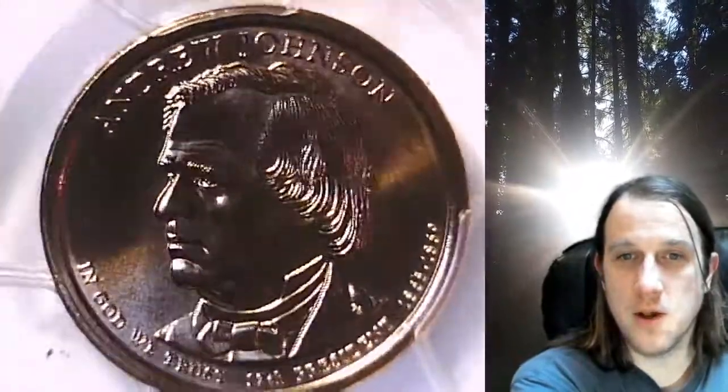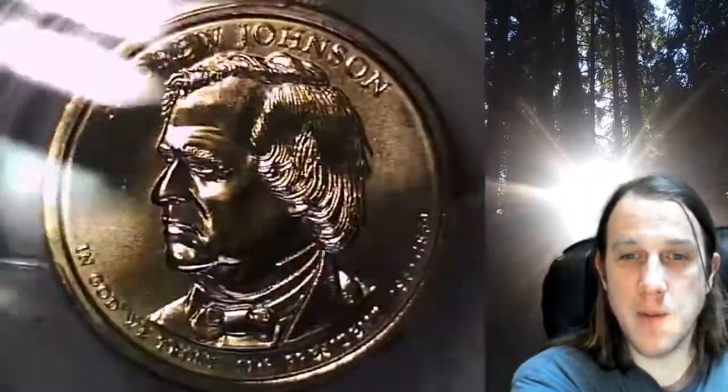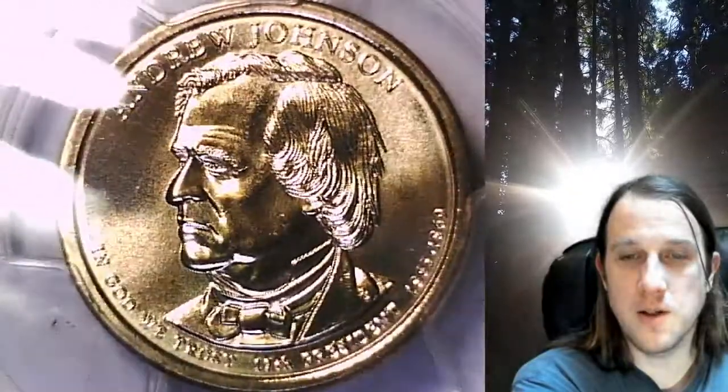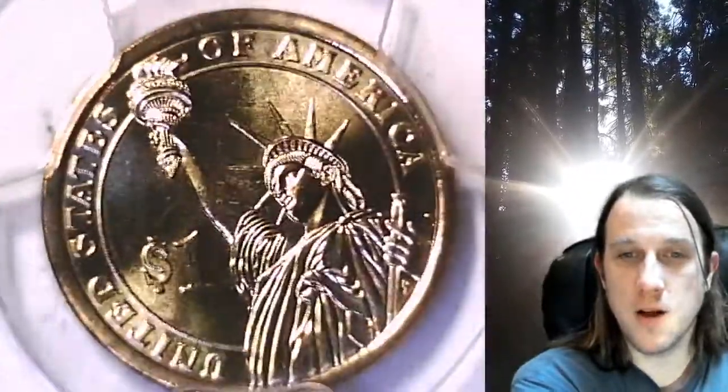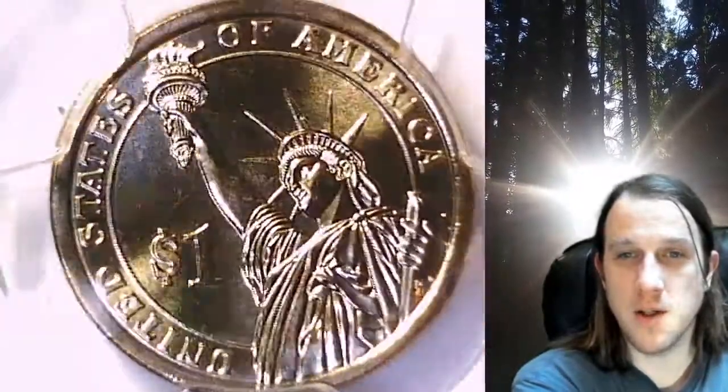We'll take a look at Andrew Johnson, then the Statue of Liberty. This dollar is going to go up for sale in my eBay store. I put a link in the description below the video — it'll take you to this exact presidential dollar on my eBay store. Once there, you can also find over 4,500 PCGS graded coins for sale.